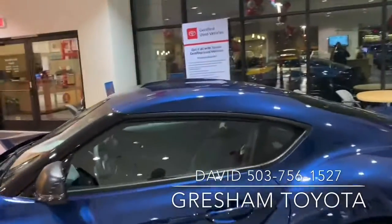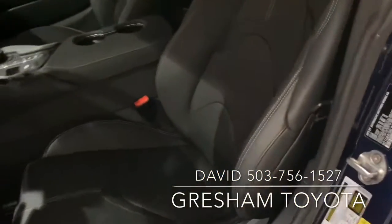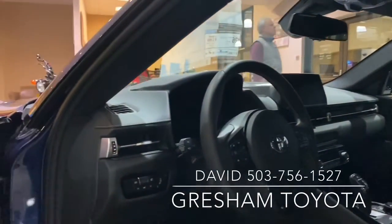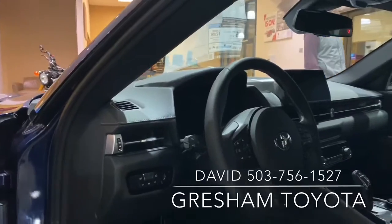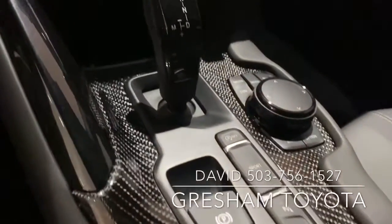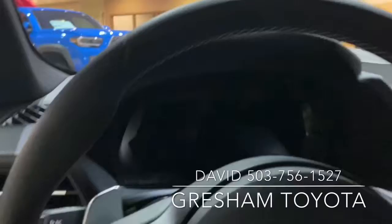Coming on to the inside, I love the seats. The layout. The carbon fiber. The display is sleek, paddle shifting.